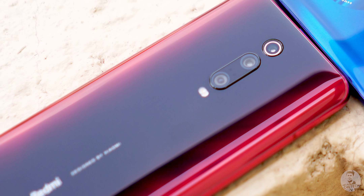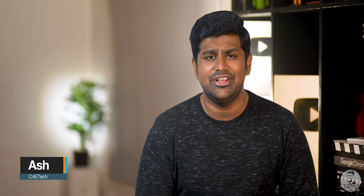There's a blind test at the end too. I'm Ash from C4 Retek, and if you do end up liking what you see in this video, turn on notifications by hitting that bell icon. I'm also giving away a Redmi K30 — for more information on the giveaway, check out the link in the description below.